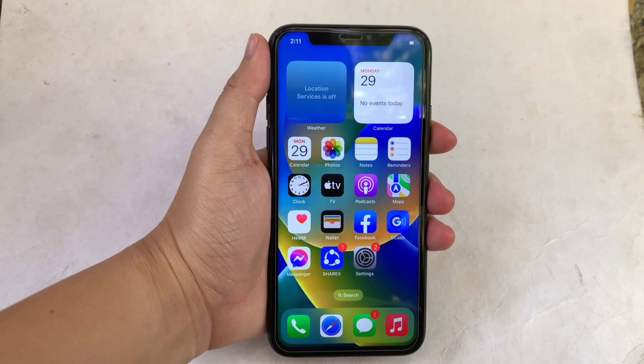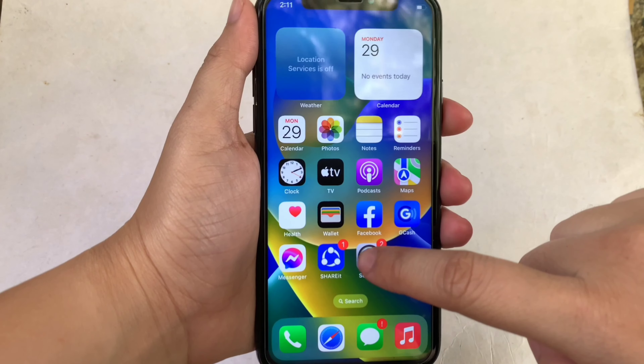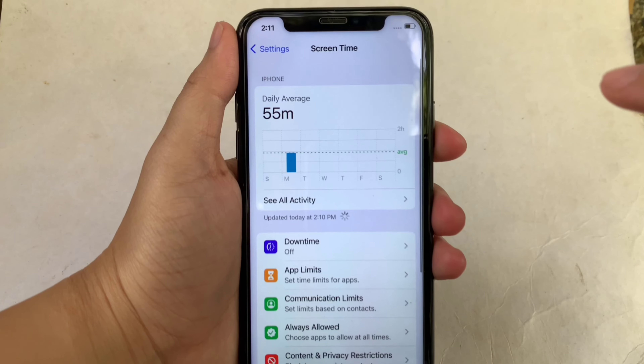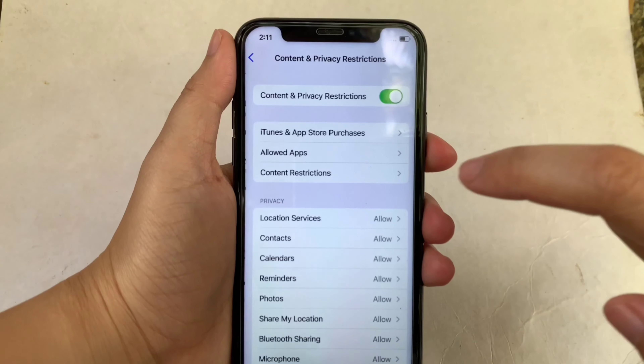And let's start. Using your iPhone X, from your home screen first, go to Settings. Then in Settings, scroll down and click Screen Time. Then after that, in Screen Time, scroll down again and click Content and Privacy Restrictions.